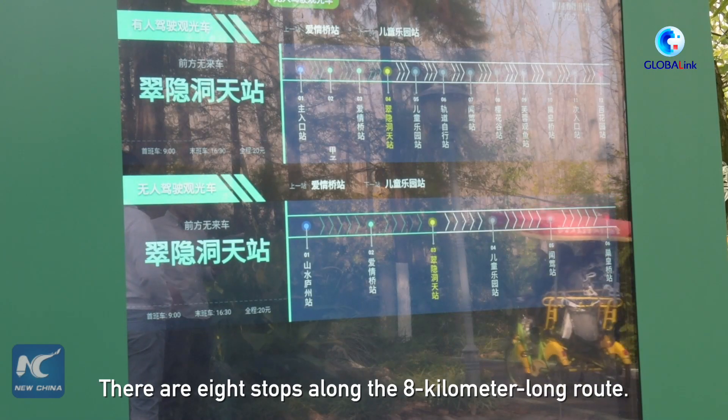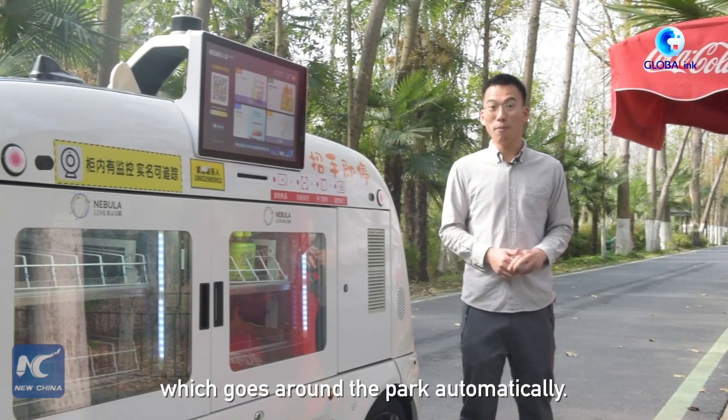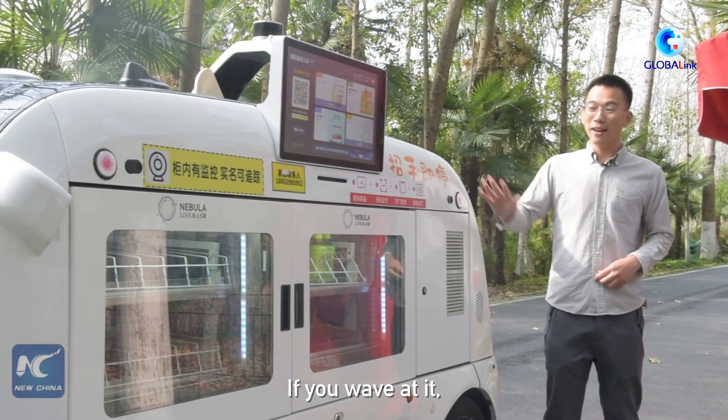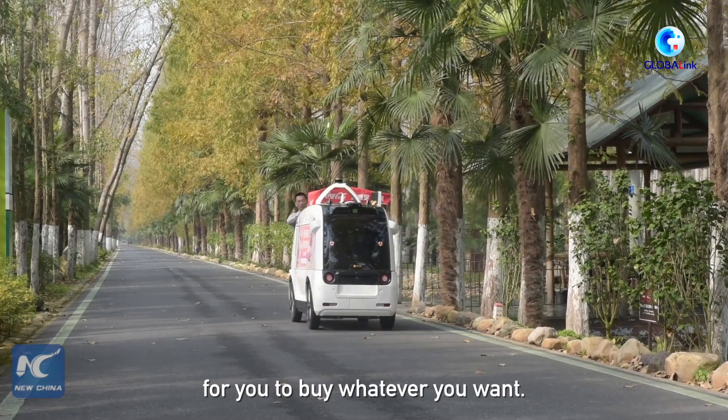This is a moving vending machine which goes around the park automatically. If you wave at it, it'll stop immediately in front of you for you to buy whatever you want.